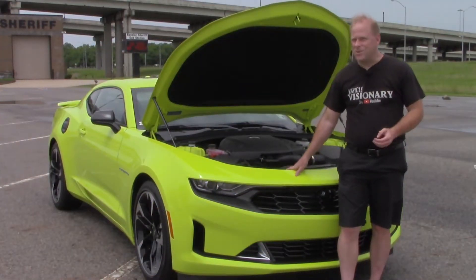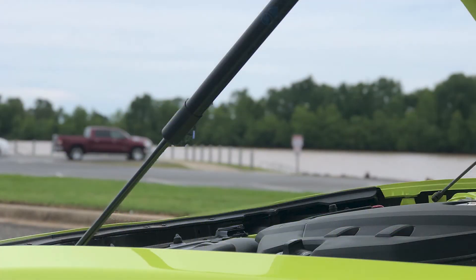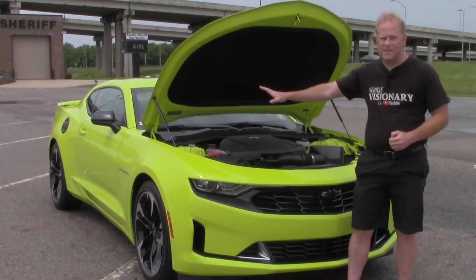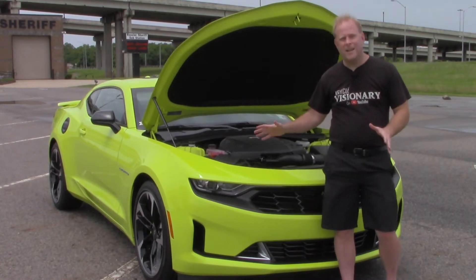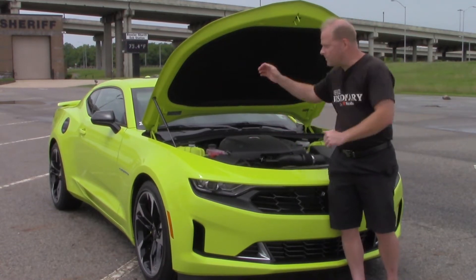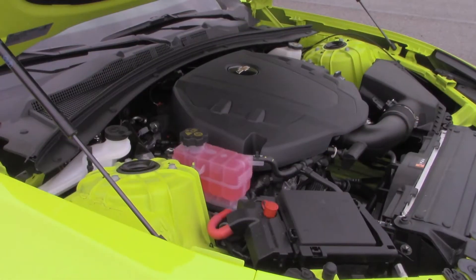Now that we've opened the hood, if you watch me regularly you'll already know the very first thing I'm going to bring up — I really like when cars are equipped, as this one is, with struts to help raise the hood and keep it up automatically. No need to go hunting for a stand to prop it up here in the hood. That makes it a whole lot easier.